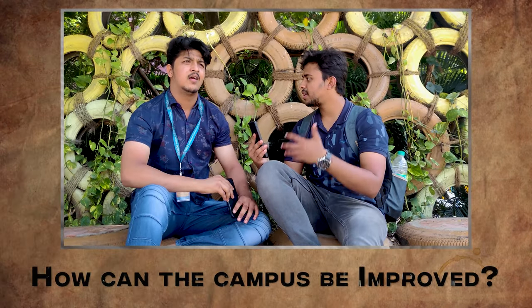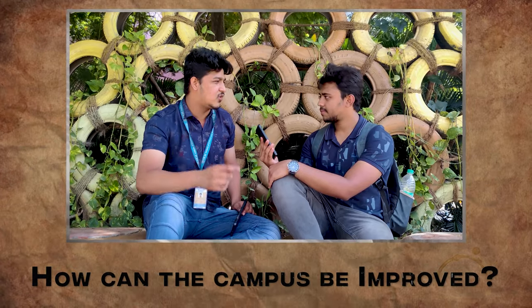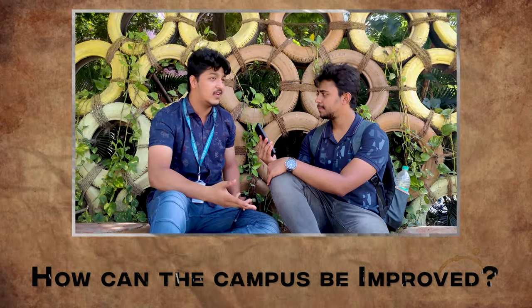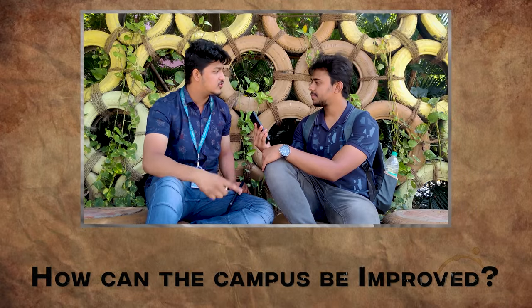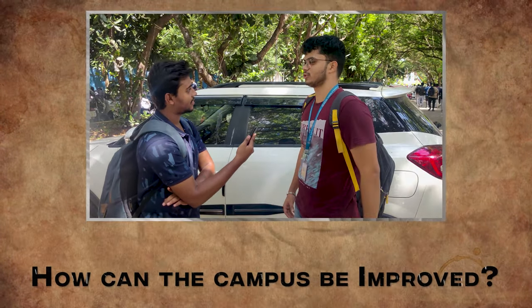You've seen the campus for about three years now — what improvements can be made? Campus food, especially hostel food, is not that good. They can improve hostel food so students don't feel the need to go outside. Also, they should add new research opportunities for students.